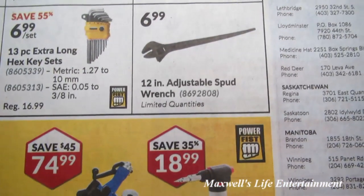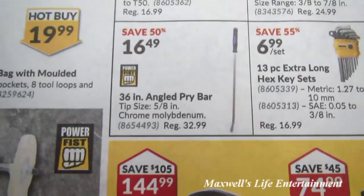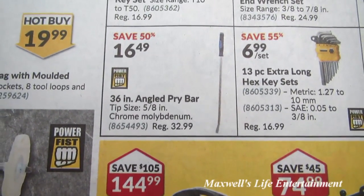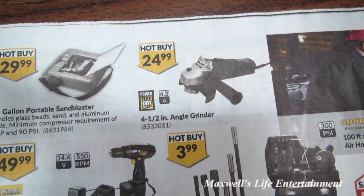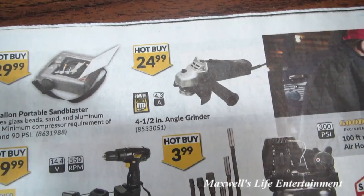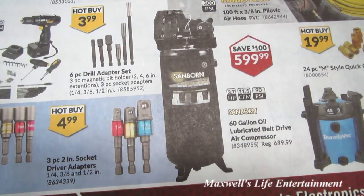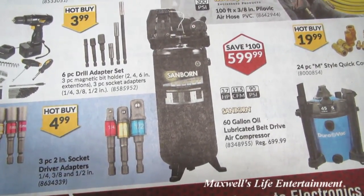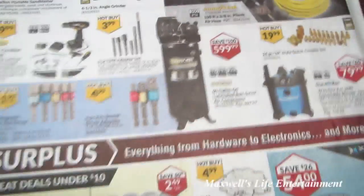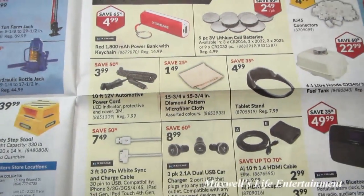A 12-inch adjustable spud wrench for $6.99. A 36-inch angle pry bar for $16.99. A 4.5-inch angle grinder for $24.99. A Sanborn brand 60-gallon oil-lubricated belt drive air compressor for $599 — save $100. There are also some deals in the surplus section.